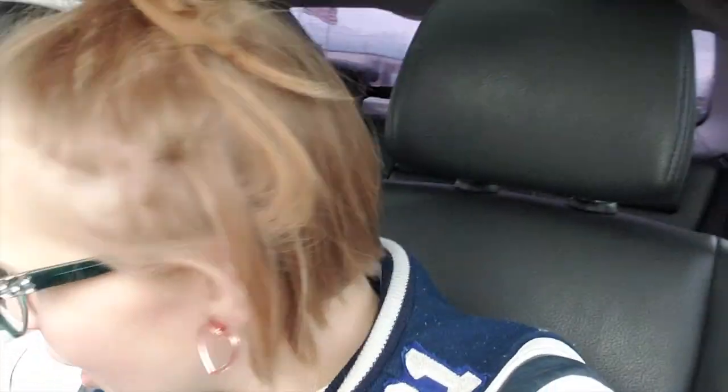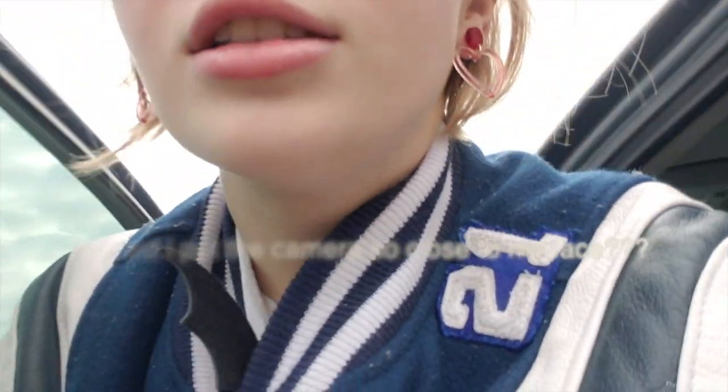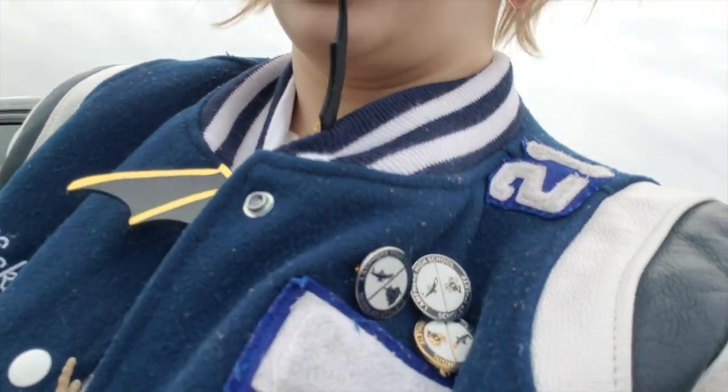So we made it to our first store which is Petco. This one's definitely more for Leo because I have nothing I need here. I'm taking him out right now. Alright buddy, let's go.